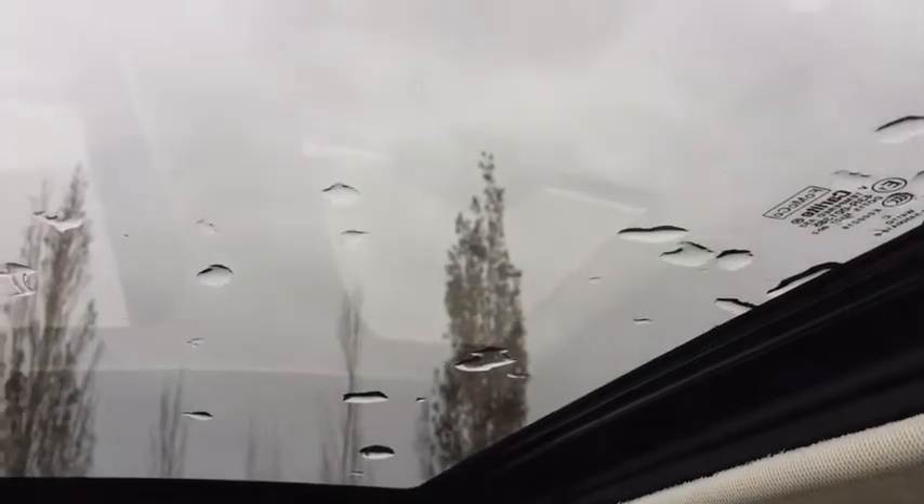Up here we have the sunroof. On a prettier day than today you'd have a nice view of the blue sky. If you don't want the sun in your eyes, you can close the shade pretty easily. There are controls for the sunroof right here. So I'm going to use them and open it — it's vented right now. You can vent it or you can open it all the way up. I'm going to close it though because it's cool outside.